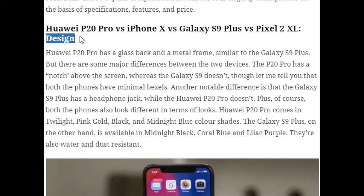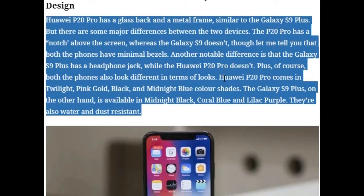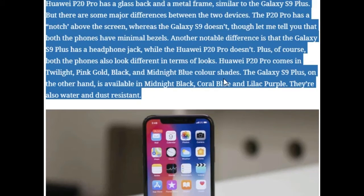The Huawei P20 Pro has a black glass body and a metal frame, similar to the Galaxy S9 Plus, but there are some major differences. The P20 Pro has a notch above the screen whereas the Galaxy S9 does not. Both phones have minimal bezels. Another notable difference is that the Galaxy S9 Plus has a headphone jack while the Huawei P20 Pro doesn't. The P20 Pro comes in Twilight, Pink Gold, Black, and Midnight Blue.